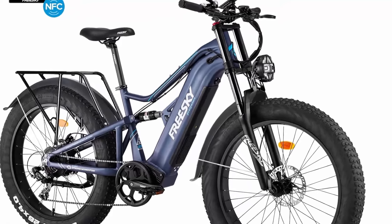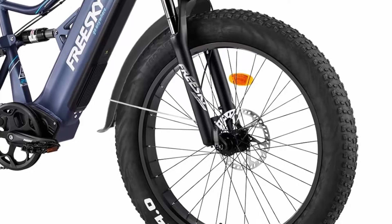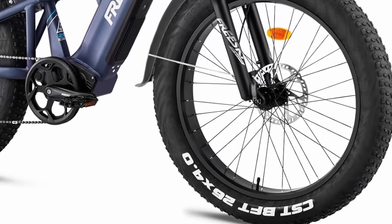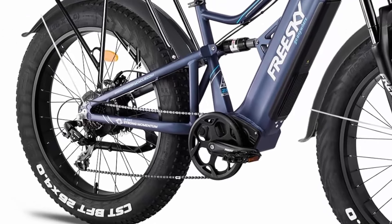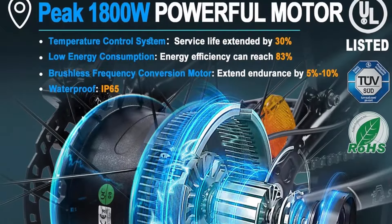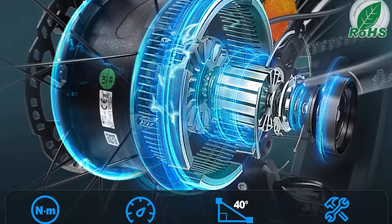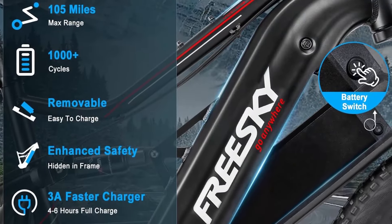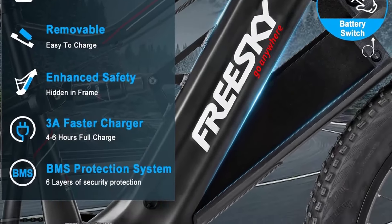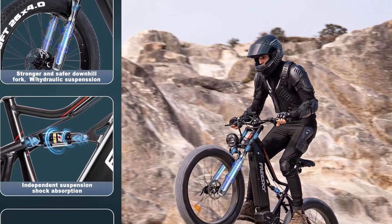48V 25AH battery with 105 miles max range. The hidden removable 48V 25AH battery uses international brand cells to ensure safety. A 54V 3.8A charger provides 4–6 hours of fast charging for up to 60–105 miles of range. Note: in pedal assist mode, actual range varies according to road condition, riding mode, weather, rider's weight, and battery power level.